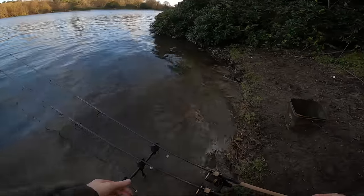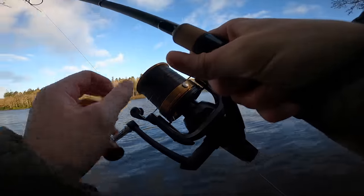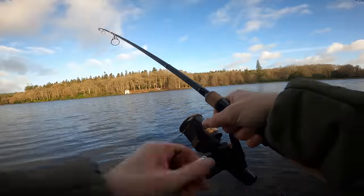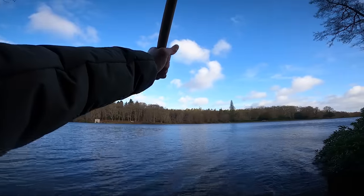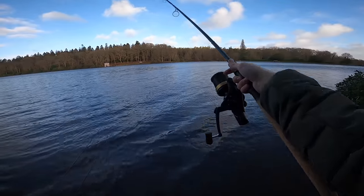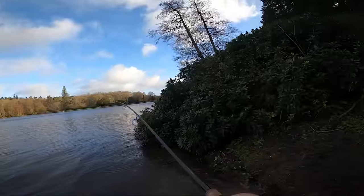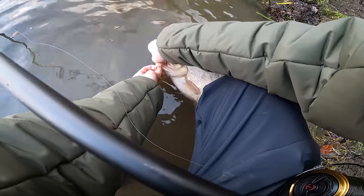I've got the first bite and for me it looks exactly like a typical bream bite — it certainly doesn't feel like a carp. Definitely seems like a bream. And there's bream number two.